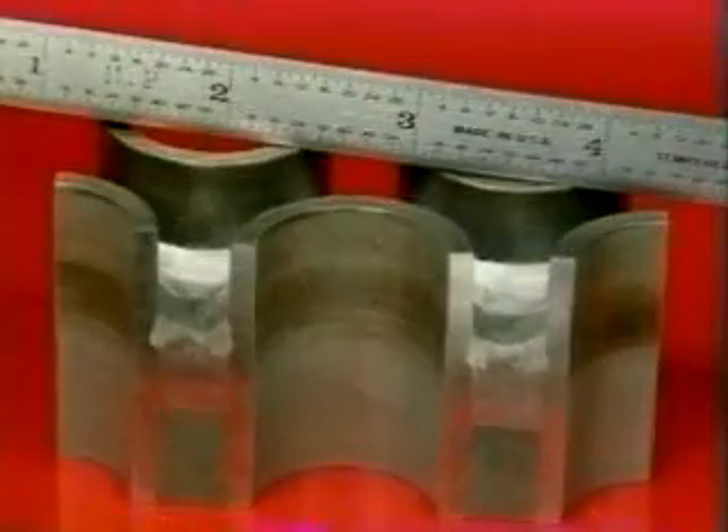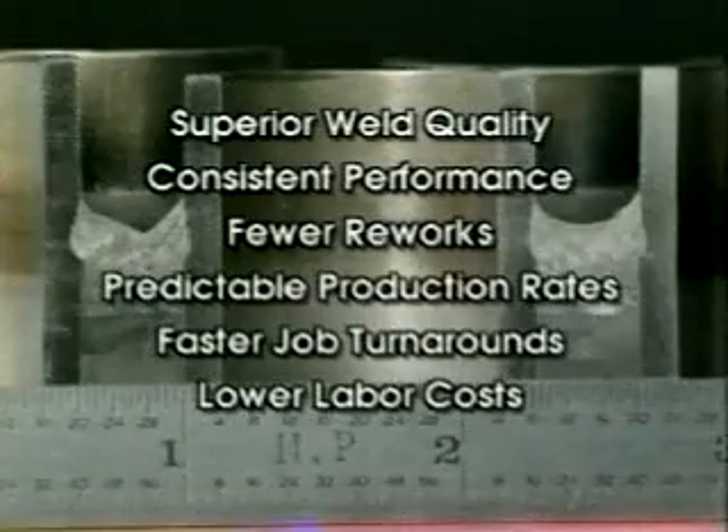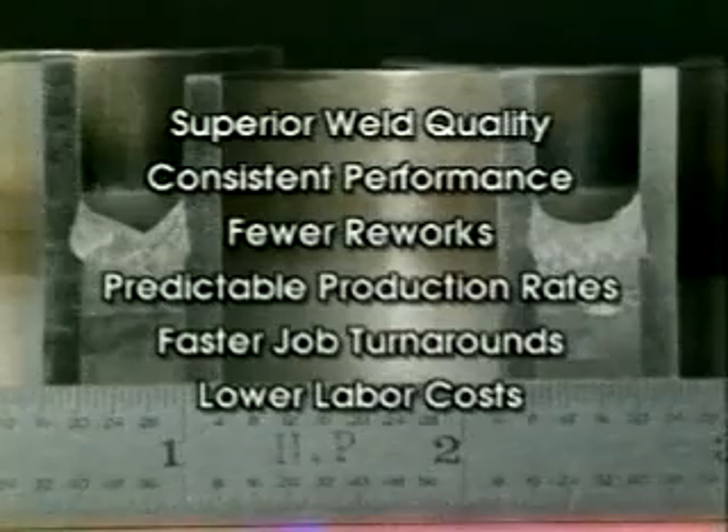For managers, ArcMachine systems produce consistent, high-quality welds, fewer reworks, predictable production rates, faster job turnarounds, and lower labor costs — job after job.